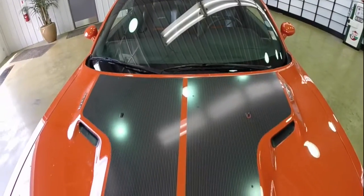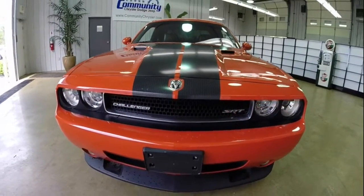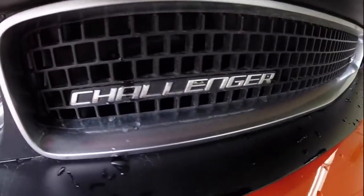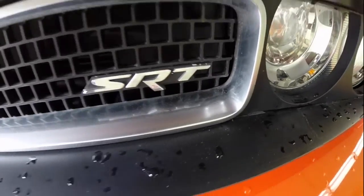This does conclude our quick look at this 2008 Dodge Challenger SRT8 First Edition. If you have any questions or would like to see this vehicle, please contact our showroom. One of our friendly sales staff will be more than happy to answer any questions that you may have. And as always, thanks for watching.